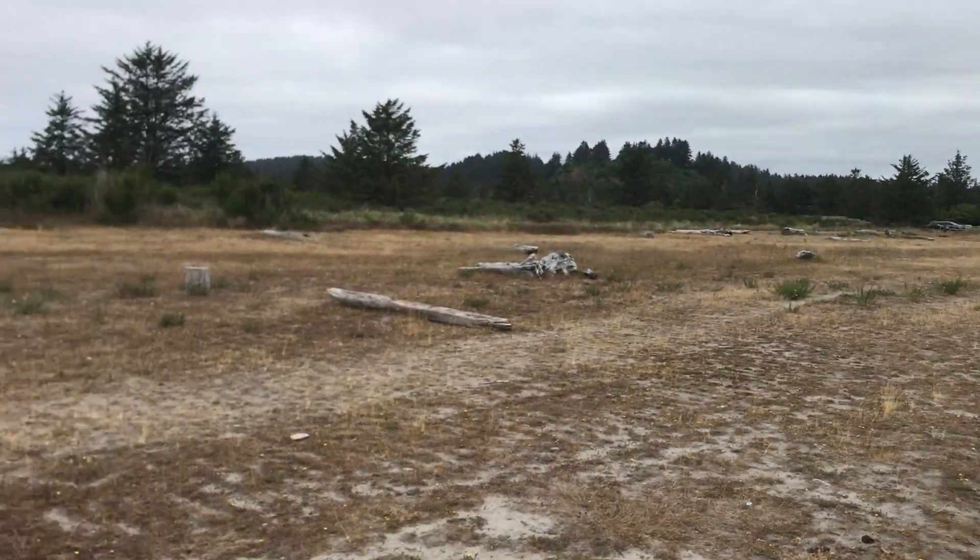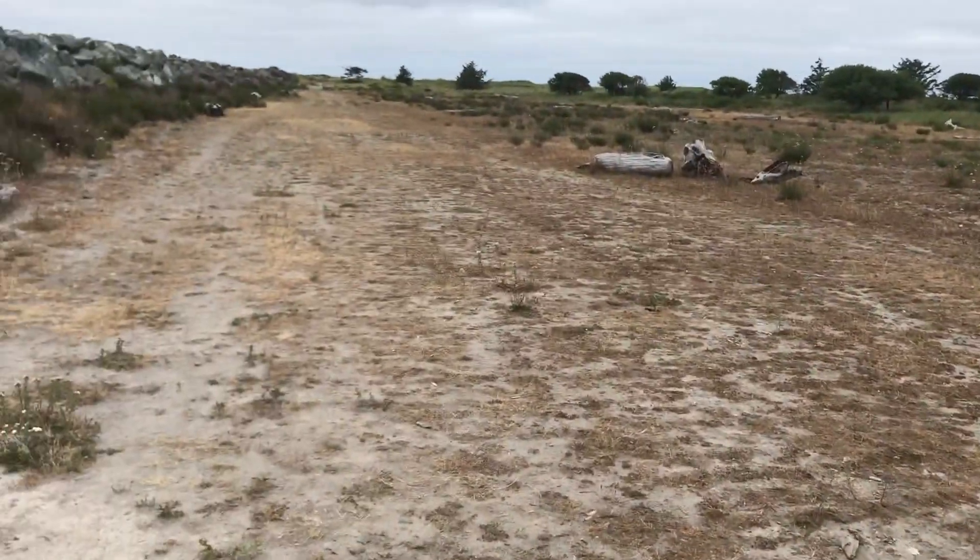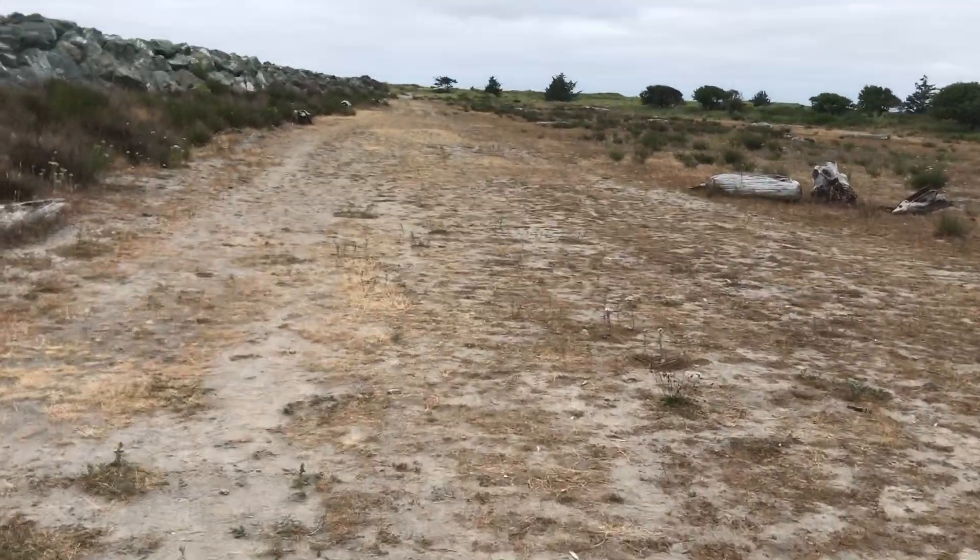Come to Cape Disappointment. We're going to the North Jetty. We've got a long walk here.